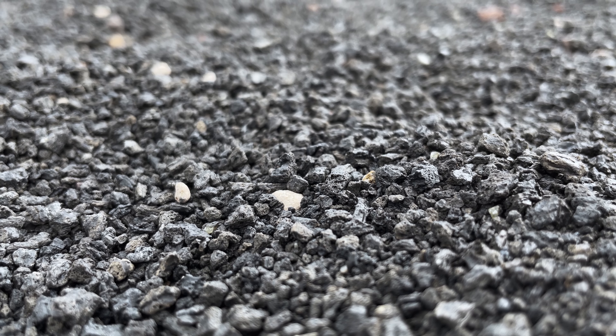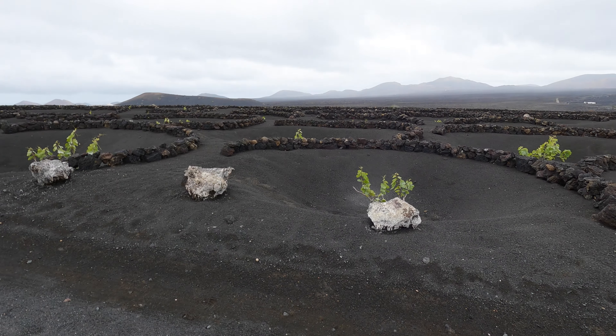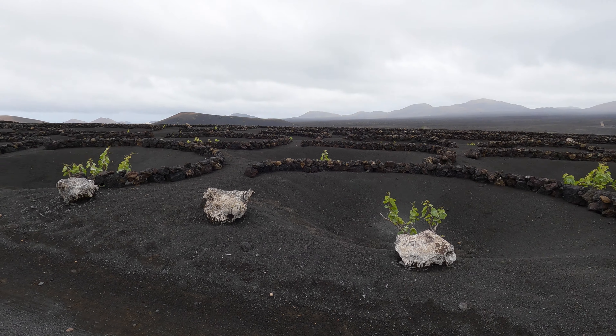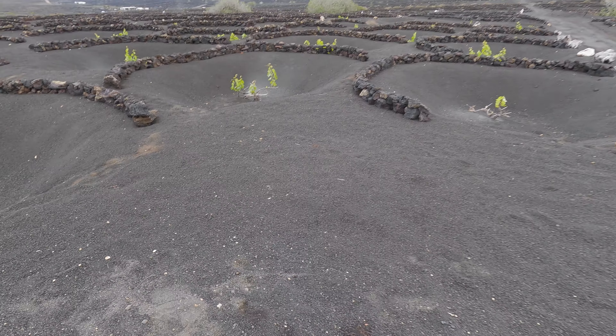There is fertile soil buried underneath this layer of volcanic material. This is why they dig these hollows here. This allows for the roots of the plants to reach the soil and as an added benefit, this also protects the vines from the strong northeast winds on the island.